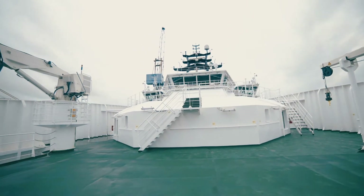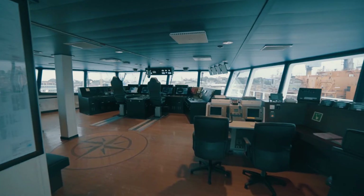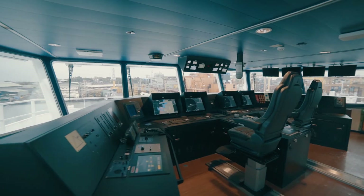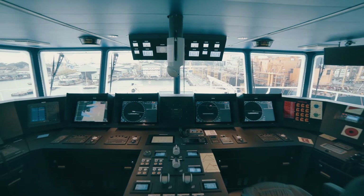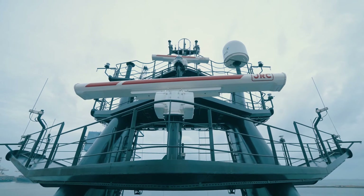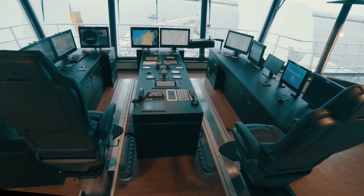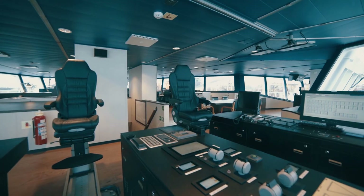The 360-degree panoramic view wheelhouse is outfitted with the latest navigational and communicational equipment. The external communication equipment is according to GMDSS Sea Area A3. The bridge is classed to BRS1 notation, being equipped with accident prevention systems.